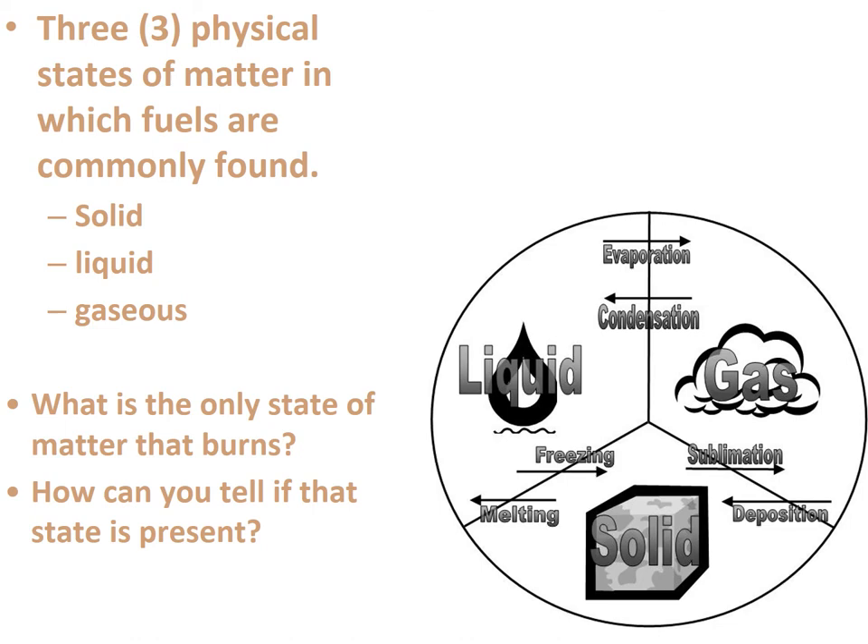Back to the questions. What is the only state of matter that burns? If you look at a campfire and say 'the log is burning,' I would tell you no — the log is not burning. What is burning is the gases released from the log. Those gases are released because the log is being heated up, and those gases are what's physically burning. A solid does not burn. A liquid does not burn. The only way you can have a fire is from the gaseous state. How can you tell if that state is present? If you see smoke, you see fire gases.